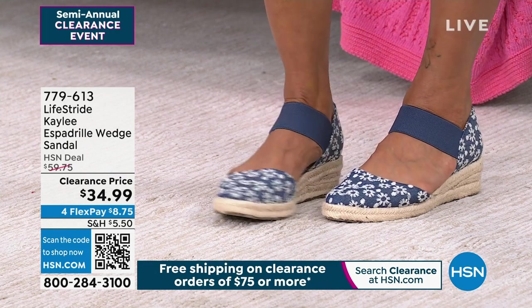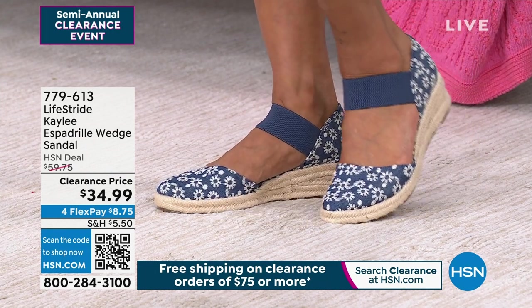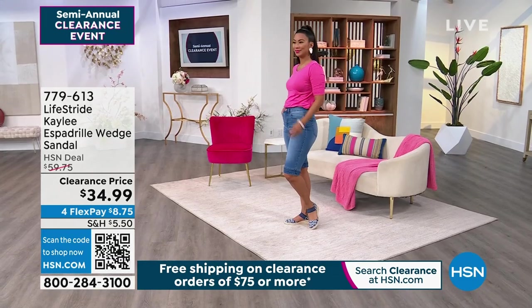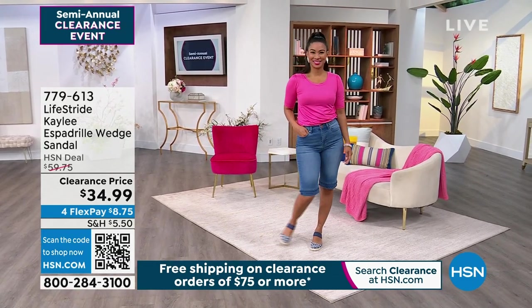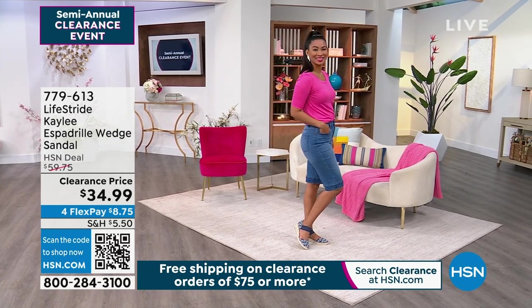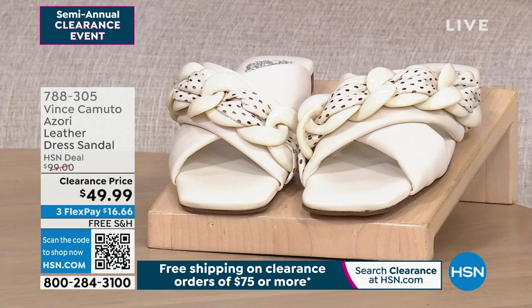It's a nice easy slip-on shoe — you don't have to worry about lacing anything up at the ankle with this espadrille. We love the people at Life Stride; they bring us the cutest little summer styles. That's item number 779-613.